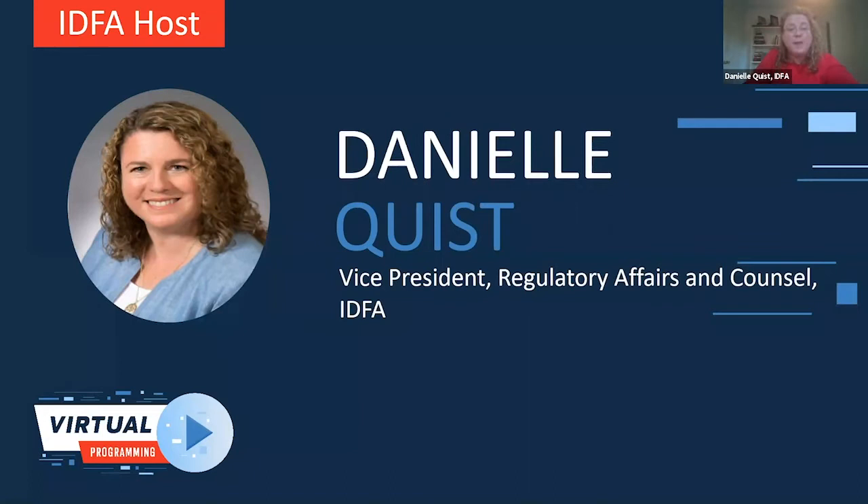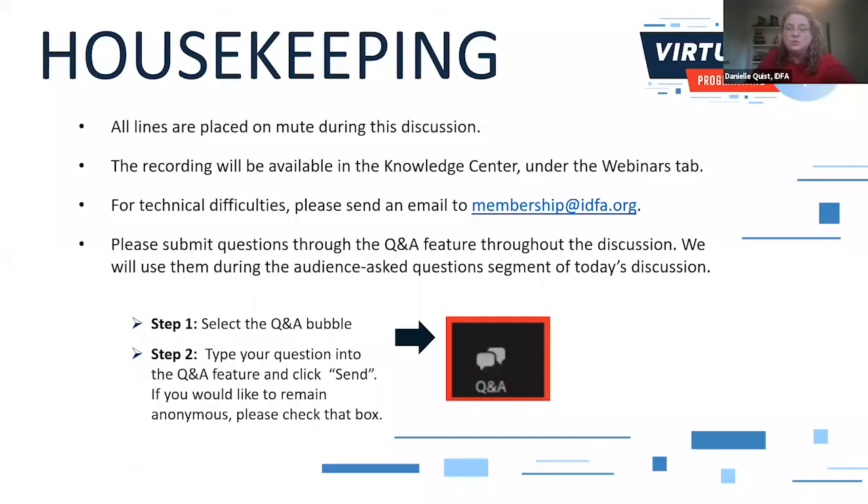Before we get started, I'd like to cover a little bit of housekeeping. All your lines are placed on mute, and the webinar recording and slides will be available in the Knowledge Center under the webinars tab. If you have any difficulties with technology, please email us at membership at IDFA.org. You can submit questions through the Q&A feature throughout the webinar, and we'll save some time at the end for questions.